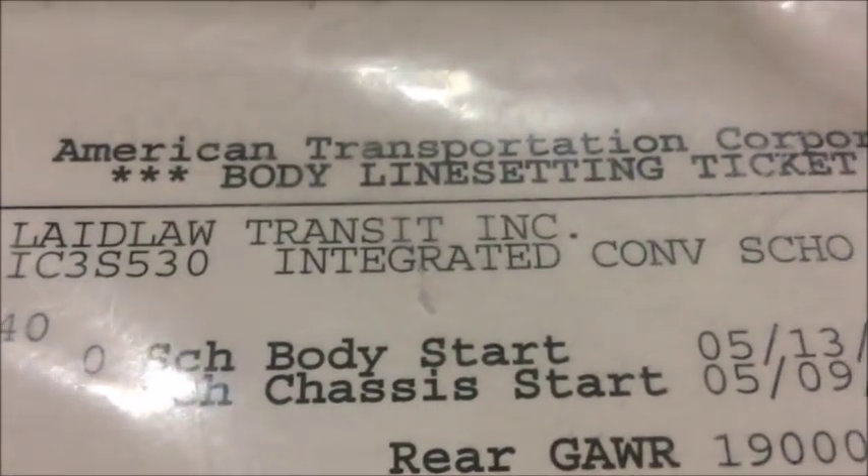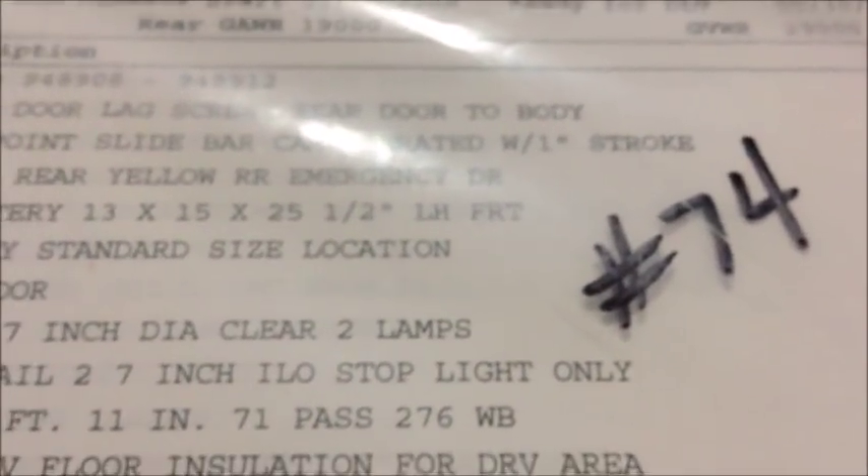Hey guys, what's up? So today we're going to take a look at some line-setting tickets for buses that my district has.